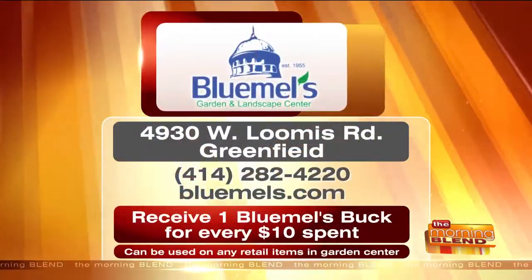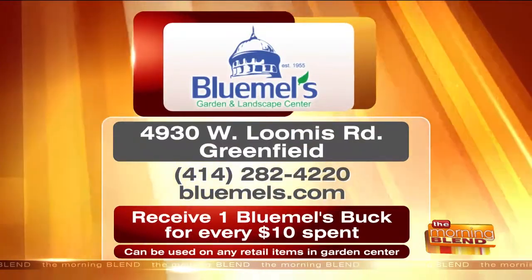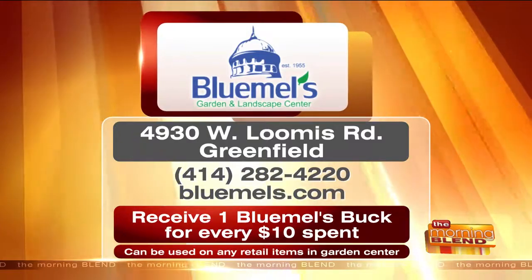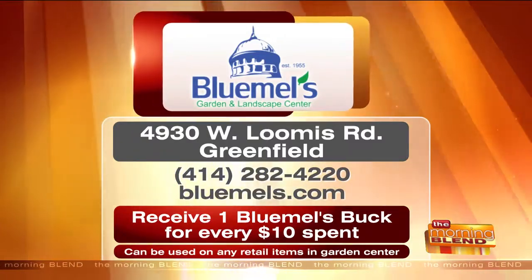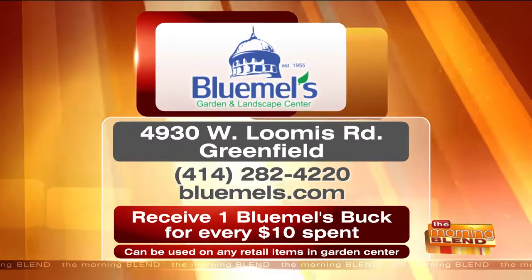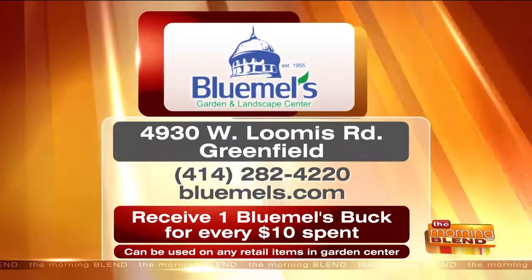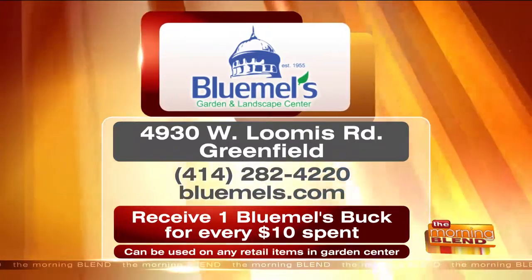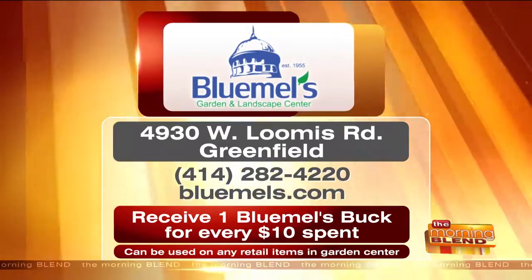Here's what you need to do when you visit Blumel's. They offer Blumel's Bucks every season — you get a dollar in Blumel's Bucks for every $10 you spend, and you can use those Bucks on any retail items in the garden center. Visit this weekend. They're on West Loomis Road in Greenfield. The phone number is on your screen, or visit them at bluemels.com. Don't forget to ask for those Blumel's Bucks. Great to see you guys — thank you so much, have a great weekend.